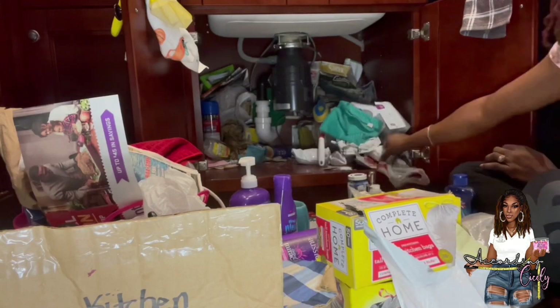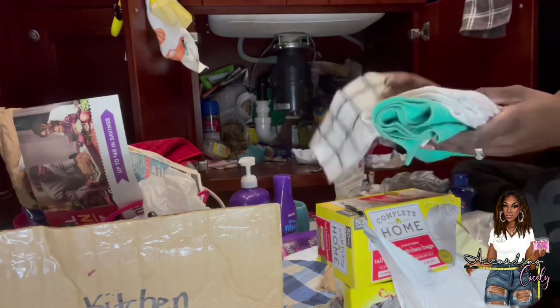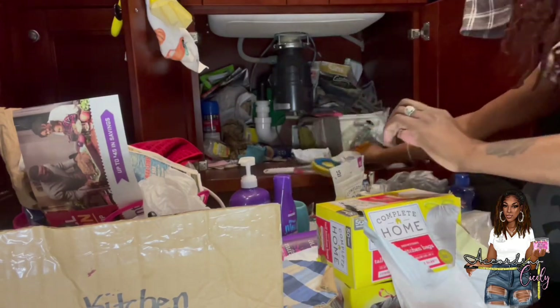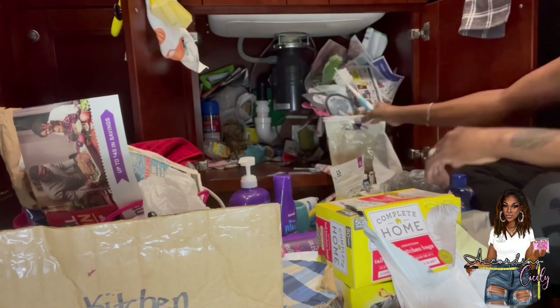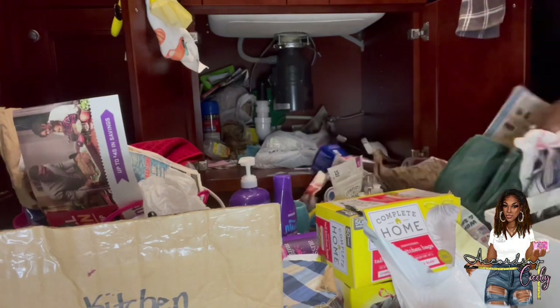Those chewed up cords are an indication that there are rats. Thank god I no longer live in this home. It was just too much, but I still wanted to do the under-cabinet organization — why not? I wanted to have everything nice and clean and ready to go so that once we got to our new home I wouldn't have to worry about this. It's just all types of stuff and I legit look like a little bit of a hoarder.